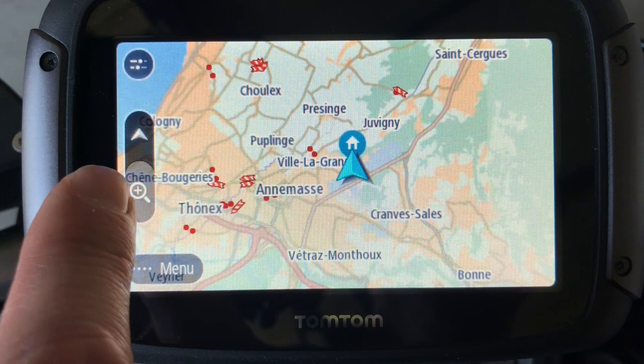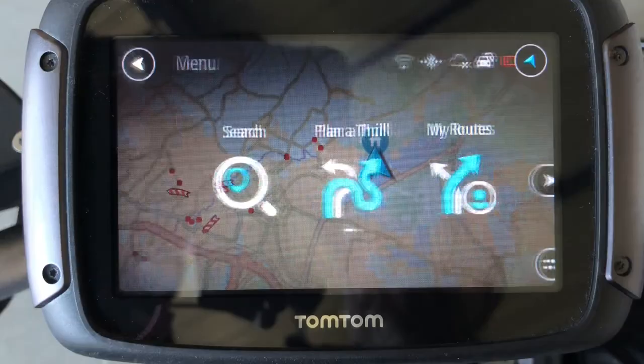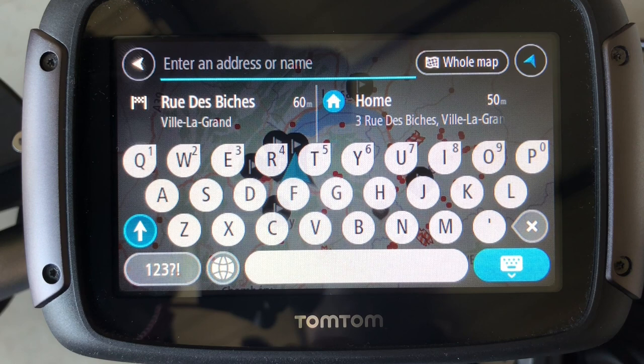You can use this button to magnify or zoom out the map. You can also zoom in and out like this. And here is the menu button. So these are the three main features of the GPS. Let's start with the search.